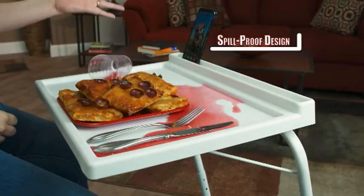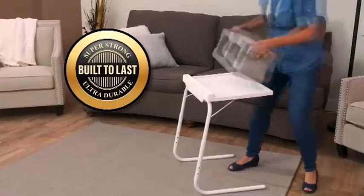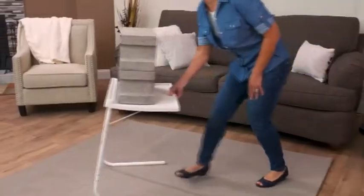It's even spill-proof. Liquid stays on the tray and off your floor. It's ultra-lightweight, but it's still super strong. Look how easily it holds 50 pounds and still slides with the touch of a finger.